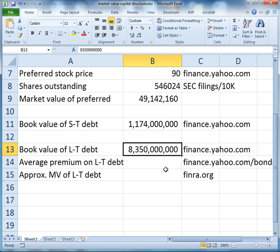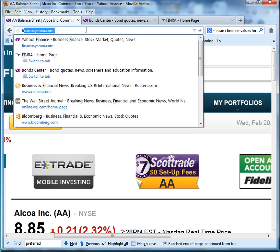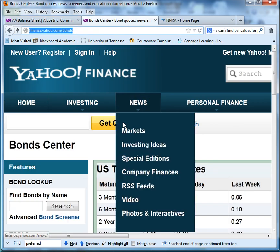The problem with just using that number as the value of long-term debt is that it is only the maturity value — the face value of the debt. If interest rates have changed substantially since Alcoa issued that debt, then the market values of those bonds will be different from their face values. If interest rates have declined, market values will be higher than book values; if rates have increased, market values will be lower. So we need to look that up on finance.yahoo.com/bonds.